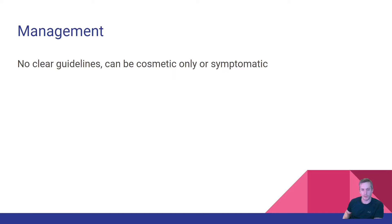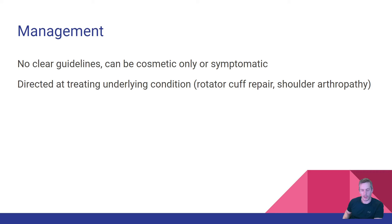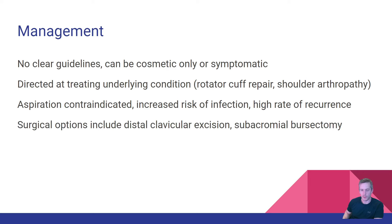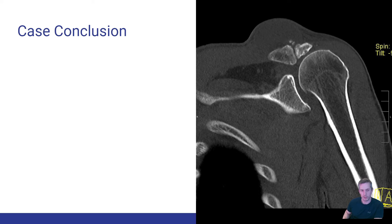Regarding management, there aren't any clear guidelines from orthopedic surgeons. A lot of it is driven by whether this is a cosmetic or symptomatic issue. Treatment is directed at the underlying problem — a massive rotator cuff tear or shoulder arthropathy. You don't want to just stick a needle in it, as this increases infection risk and it's almost certainly guaranteed to recur. Surgical options include distal clavicular excision or subacromial bursectomy.